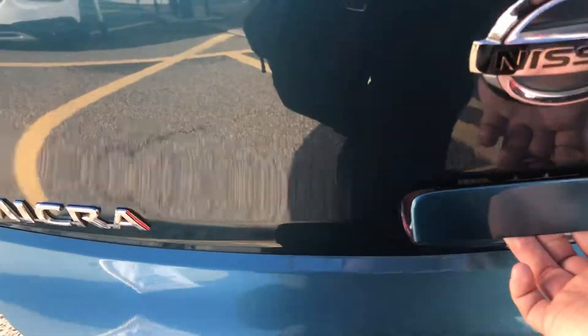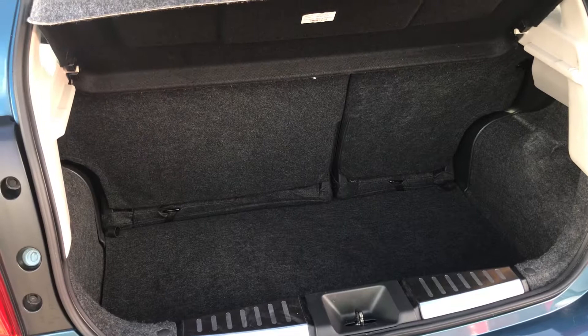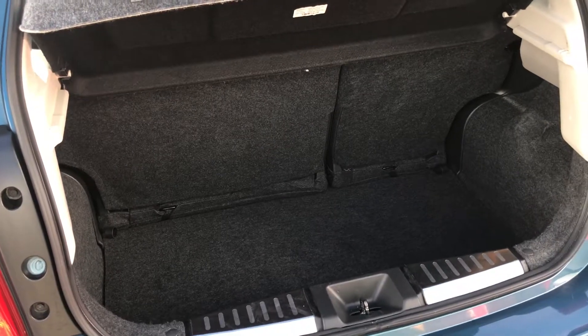We can also show you the boot space inside here as well. Having a look inside you can see that you have a decent amount of space, with those rear seats split 60-40 and folding to create extra room if it's ever necessary. Another feature of this car is it comes with two working keys, which is part of the full network Q preparation of the vehicle.